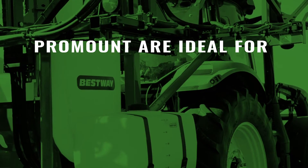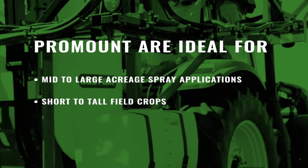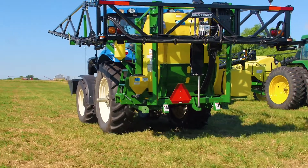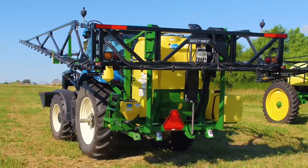Pro-Mount sprayers are ideal for mid- to large-acreage spray applications of row crops, short-to-tall field crops, and anywhere else you can think to use them. Available in 300- and 400-gallon models, the Pro-Mount sprayer works as hard as you do.